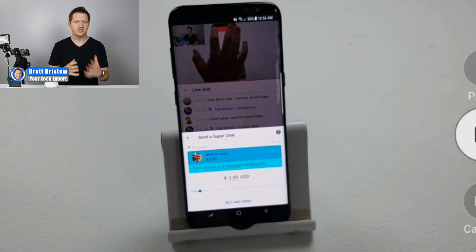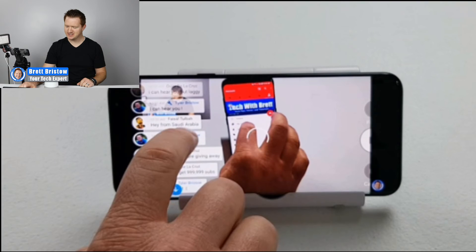Let's see how that looks in widescreen mode. If I have chat enabled and go to widescreen, the chat is still there. Thanks Jimmy, Tyler, and Face for joining today on Tech with Brett Live. When you're in the live chat you can see it down here, but if I want to turn it off I can just tap the screen and click the icon in the corner. You can tap it again to turn the live chat back on.